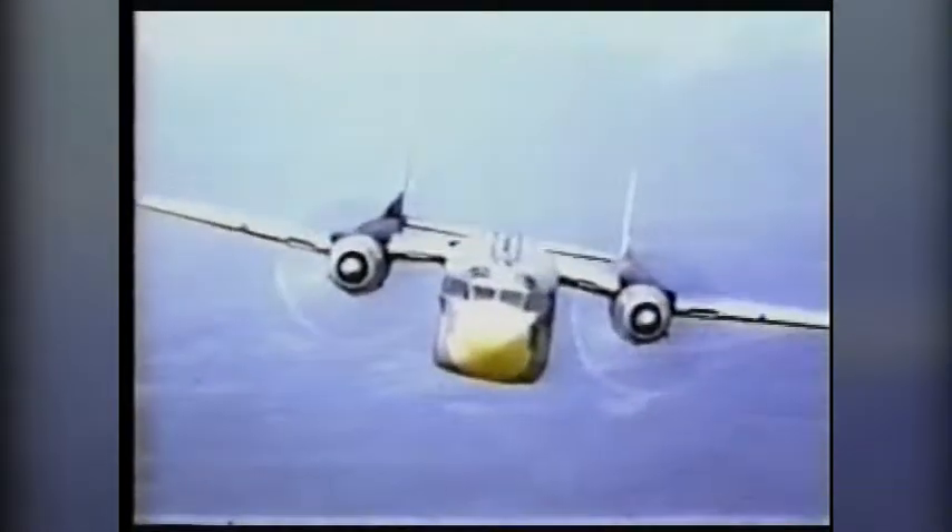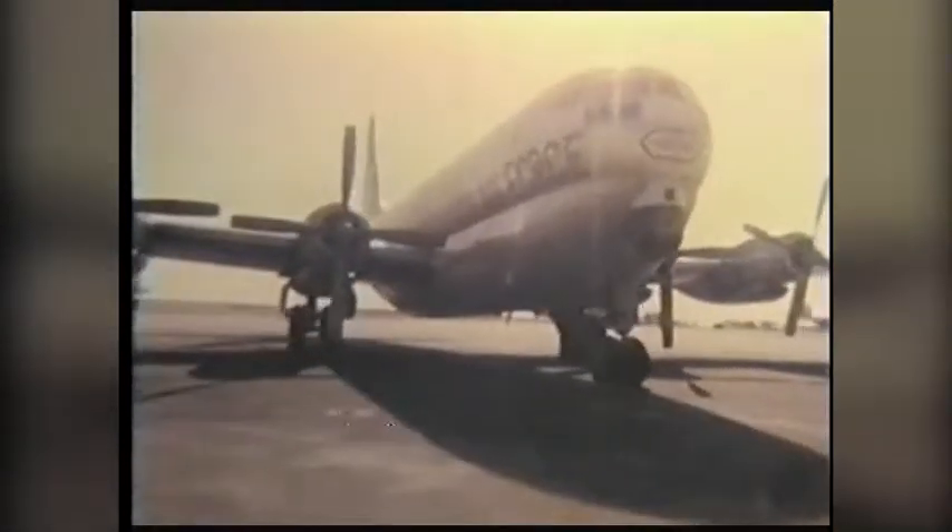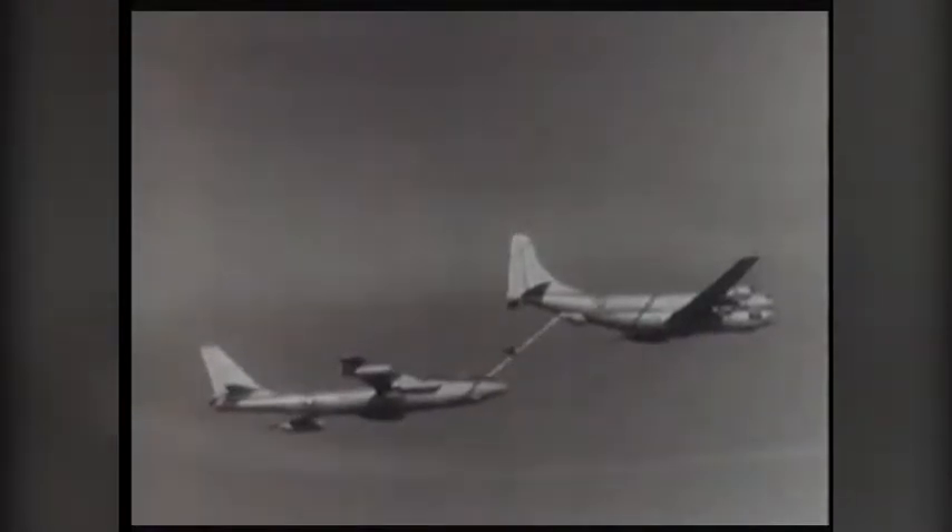The unit has also provided general transport and aeromedical evacuations, using the C-119 Flying Boxcar as an airlift group. The unit even spent time as a refueling group, flying the converted Boeing C-97A Stratofreighter, then the KC-97 StratoTanker.